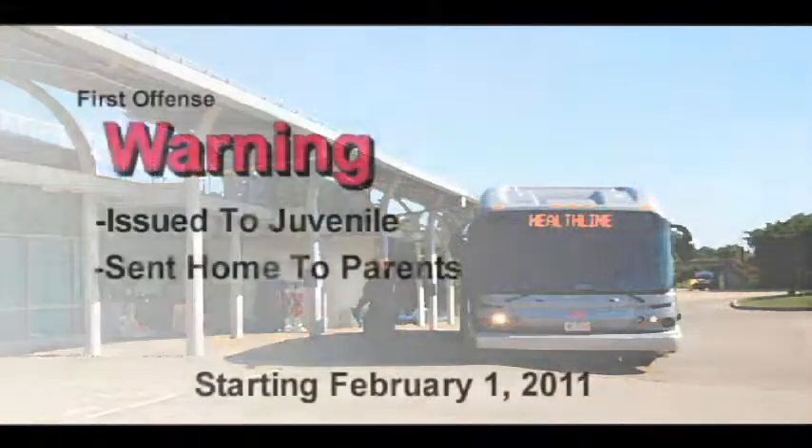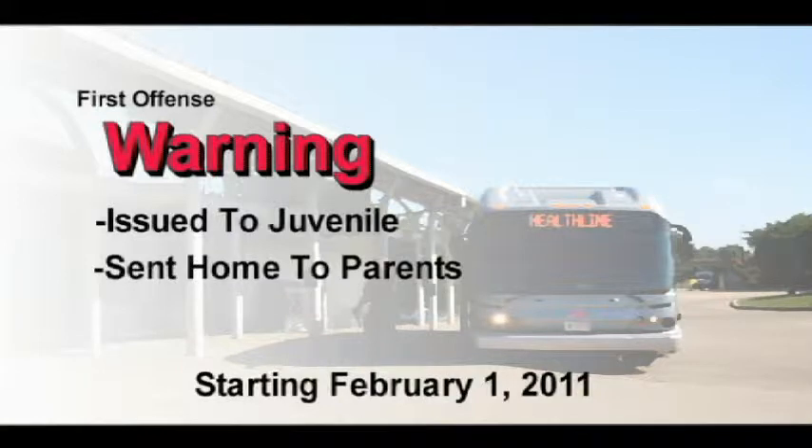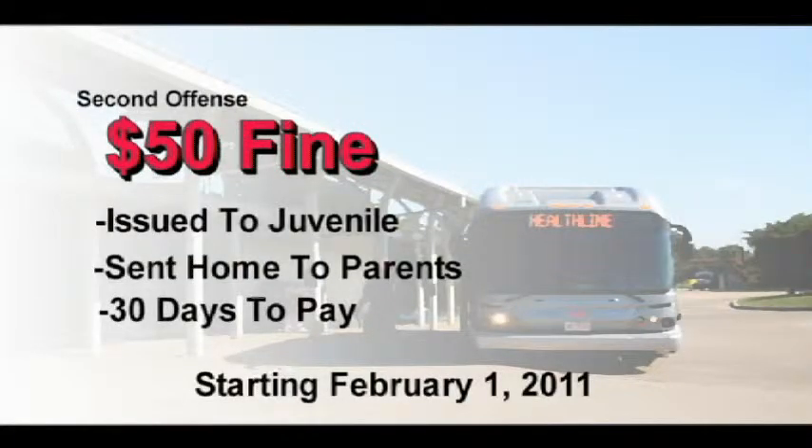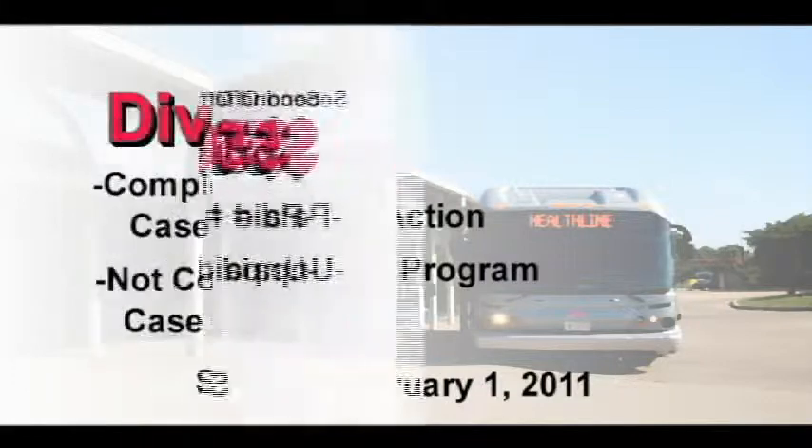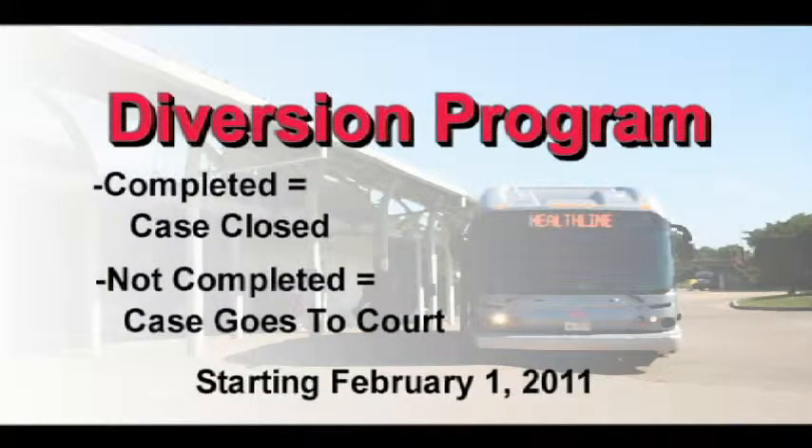Tell me exactly how this new juvenile ticket will work, Deputy Chief. Starting February 1st, first we'll give a warning to the juvenile at that time. A warning is also sent to the home address to the parents. If stopped again and already warned previously, they'll be given a ticket for $50, given to the juvenile and sent home to the parents, and they'll have 30 days to pay. If a ticket is paid, no further action is needed. If a ticket is not paid, the juvenile goes to the diversion program. If the diversion program is completed — some sort of community service normally — that's it.